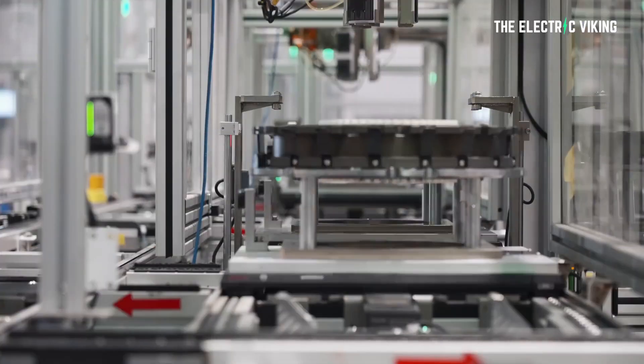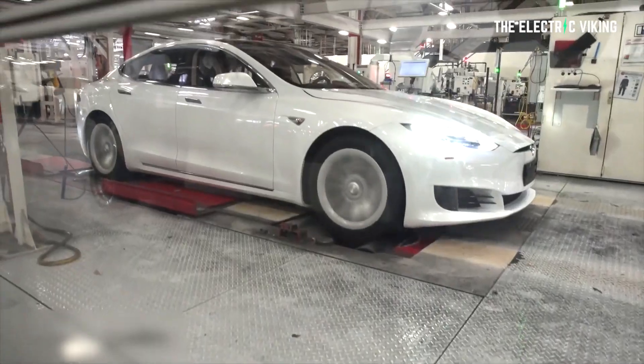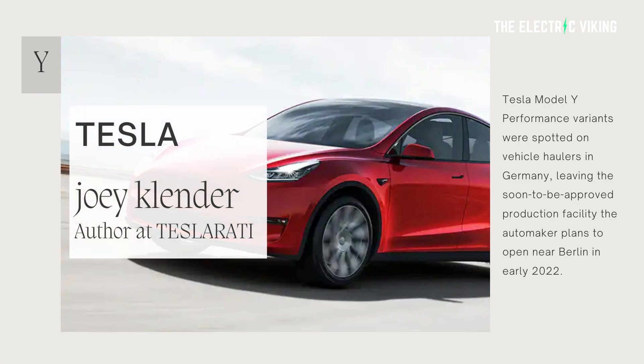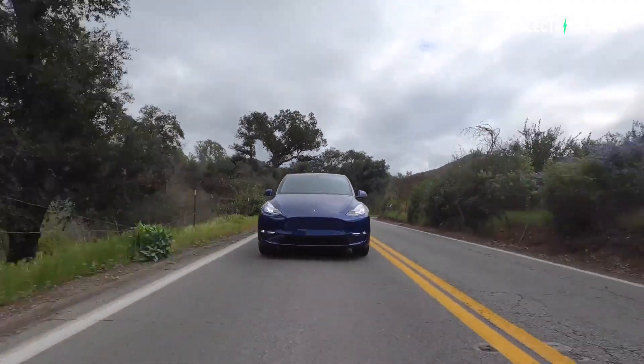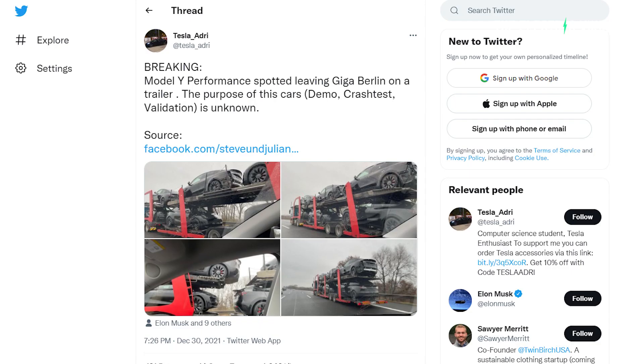I do think Tesla is manufacturing Model Y vehicles and potentially ignoring the German government, who have said you can't officially do this yet — but I think it's happening. Joey Klender from Teslarati has reported that Tesla Model Y Performance variants were spotted on vehicle haulers in Germany, leaving the soon-to-be approved production facility that Tesla plans to open near Berlin in early 2022. The images were spotted by Steve and Julian Egemp on Facebook and shared by user Tesla Ardry on Twitter.